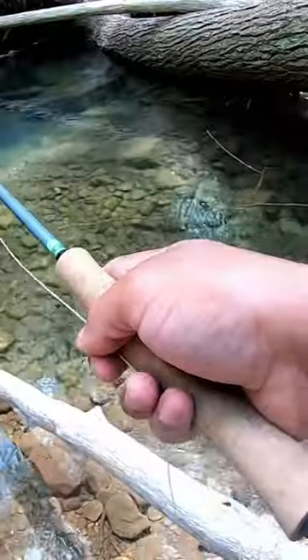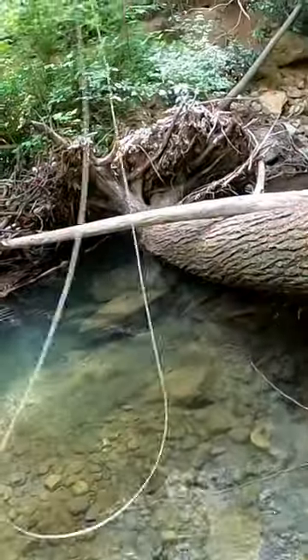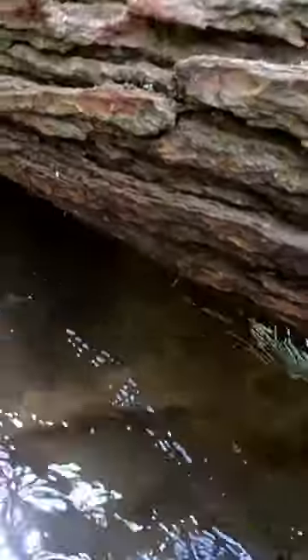So I decided to walk a little ways upstream to this beautiful hole nestled between two logs. And I hooked this nice stock rainbow trout here. He took me for a ride, even getting me under that timber. Managed to get him out — didn't even think he was still on there. Beautiful fish as y'all can see here.